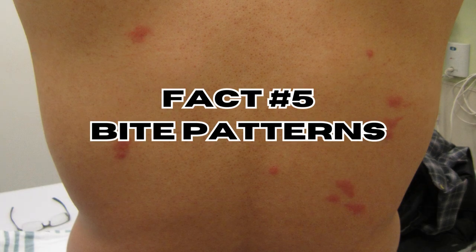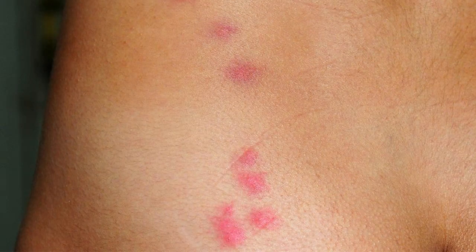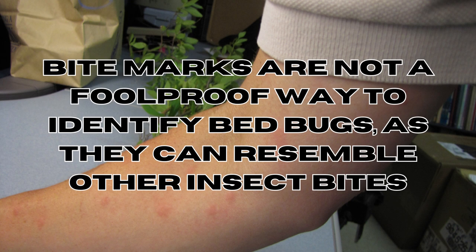Fact number five: bite patterns. Bedbug bites can be itchy and often appear in small clusters or lines on the skin. However, bite marks are not a foolproof way to identify bedbugs, as they can resemble other insect bites.